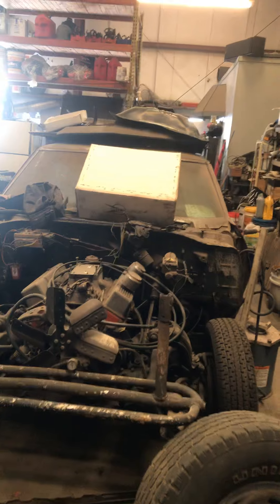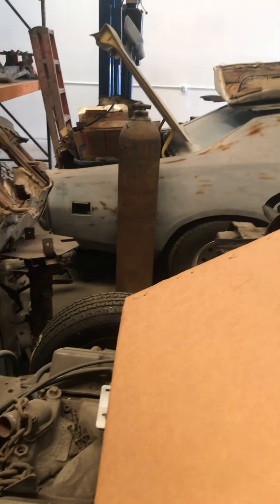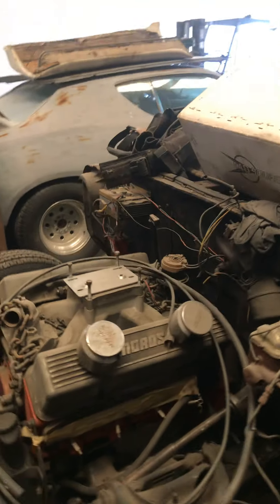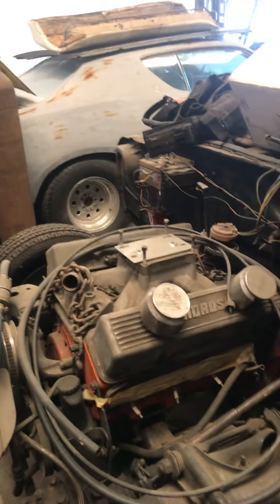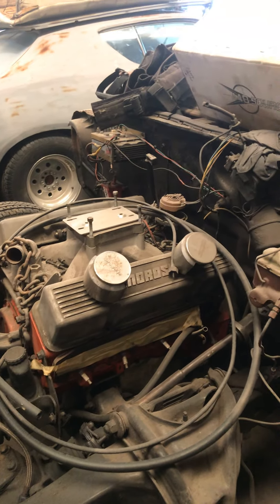This is the car right here. I don't know why these boxes are sitting on it — they're just empty. That's a 440 Source set of heads, aluminum set of heads my dad has. But yeah, this engine right here — it is a monster, it is a certified monster. Let me see if the valve cover is on so I can show you guys.